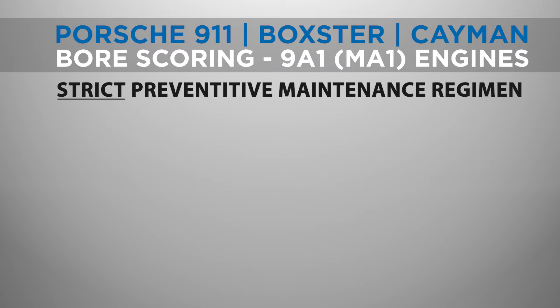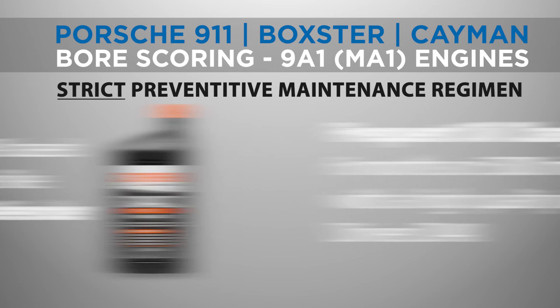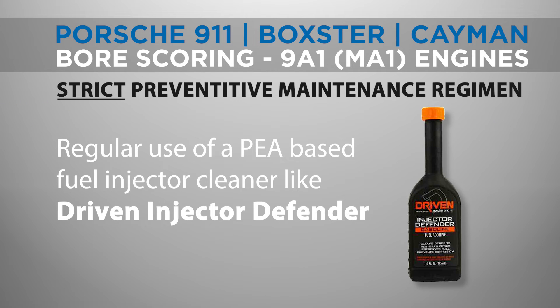To prevent bore scoring in your Porsche 997.2, adhering to a strict preventative maintenance schedule is the best approach. This includes more frequent oil changes with a high-quality oil like Driven DI-40, which is formulated with higher levels of moly than factory recommended oils. Unlike ZDDP anti-wear additives, moly friction modifiers can bind to the aluminum cylinder walls and provide an extra layer of protection.